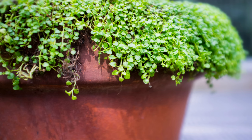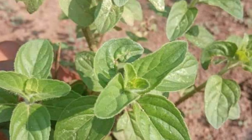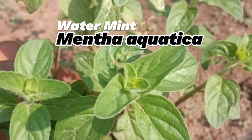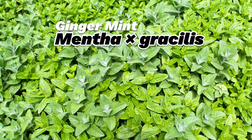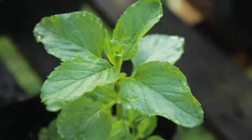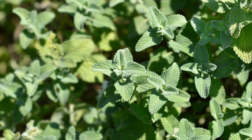You might have noticed that mints have some pretty cool scientific names, like Mentha spicata for spearmint and Mentha piperita for peppermint. But did you know the Latin names actually tell you a lot about the plant? For example, Mentha refers to the genus, which includes all mints. And the word piperita comes from peppery, reflecting the sharp flavor of peppermint.